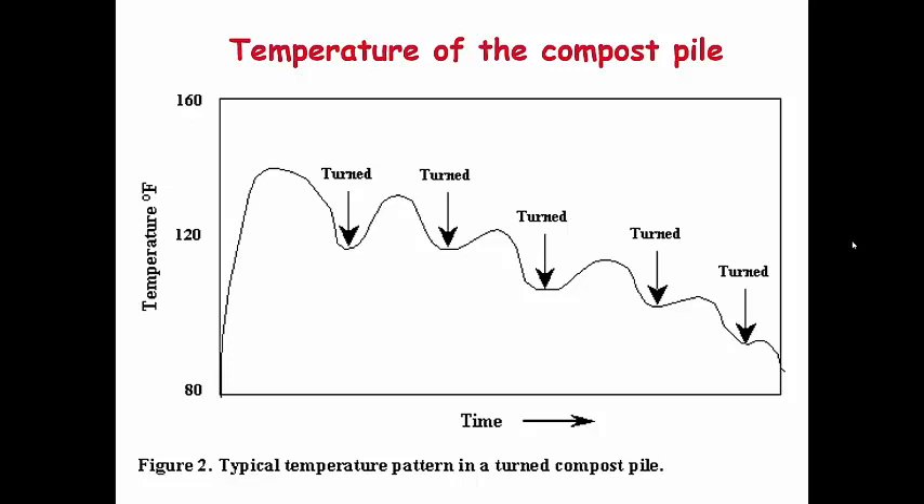The temperature log shows this clearly: on the x-axis is time, on the y-axis is temperature. After mixing, the pile starts around 80°F and over three to four days the temperature rises to about 140 to 150°F. When you turn it, the temperature goes down, then rises again. Eventually it won't reach as high because the fast-decomposing nitrogenous material has already degraded and less heat is produced. At that point, composting is coming to an end. This active composting process takes about two to three months.